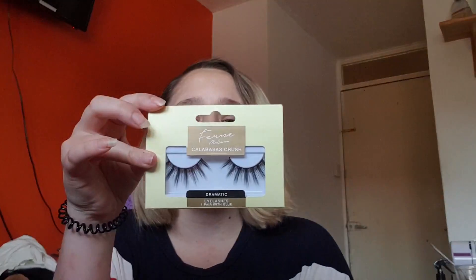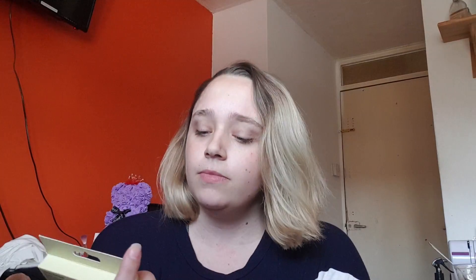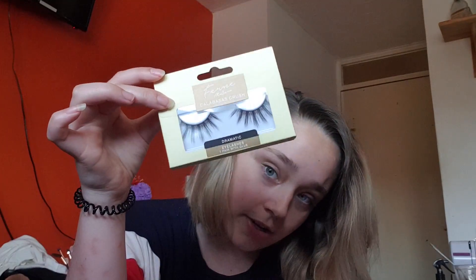I thought I'd just show you some products that I've got and want to try out. I can't wait to try them out. So I'm going to start off with some eyelashes that I got from Poundland. So there's this one — I think these are pretty nice. I don't know if they're going to be too long, like it might look a bit weird.